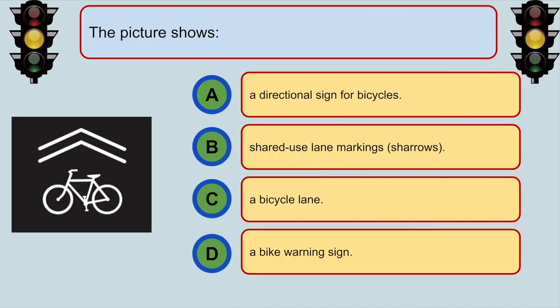This picture shows... B. Shared use lane markings.